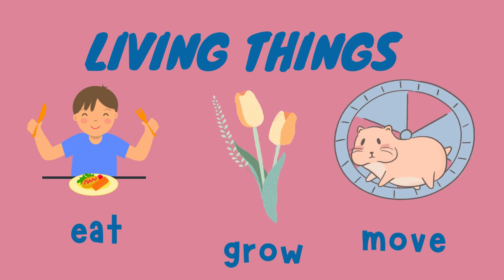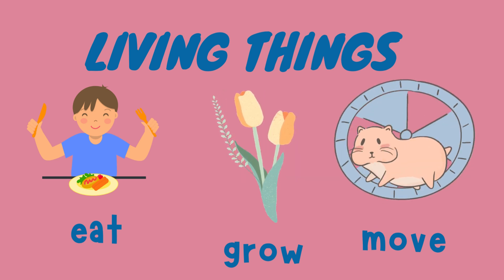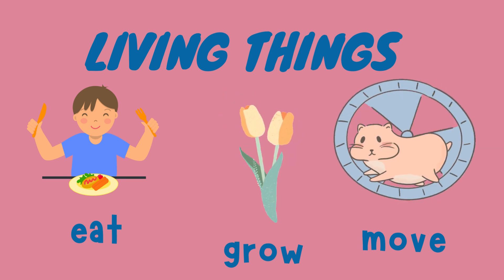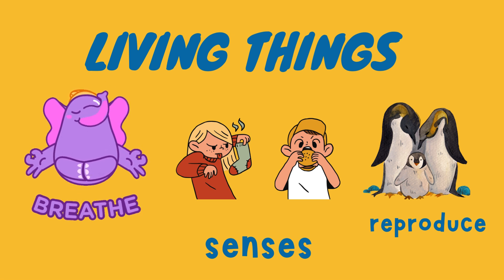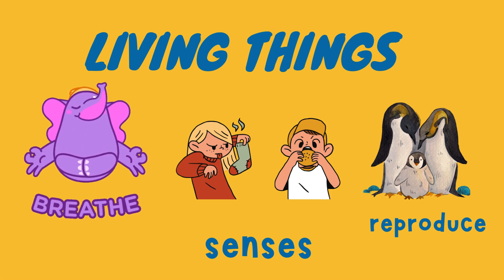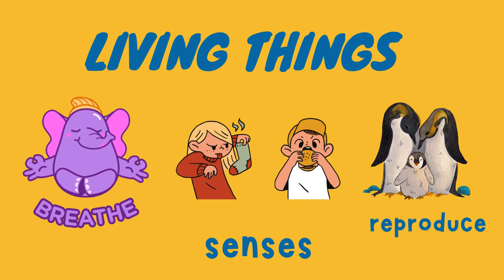Living things have some characteristics. They eat. They grow. They move. They breathe. They have senses like smell and taste. They reproduce or give birth to babies. These are the main characteristics of living things that distinguish them from non-living things.